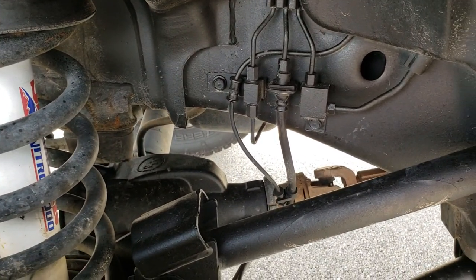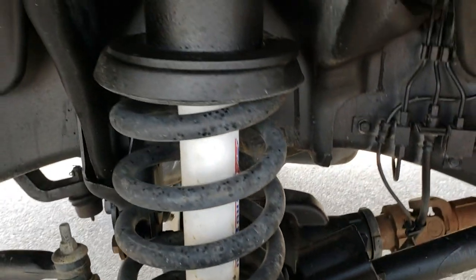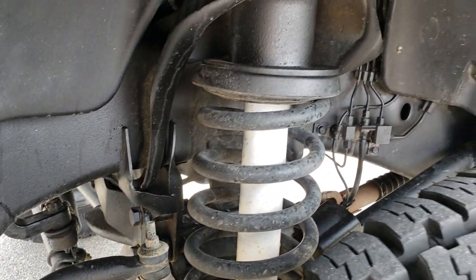I'd say 80 to 90% of the tread left on those tires. You can see the frame and the underbody is very clean on this truck, and it has a little bit of a leveling lift kit — might be a 4 or 5 inch kit on there.